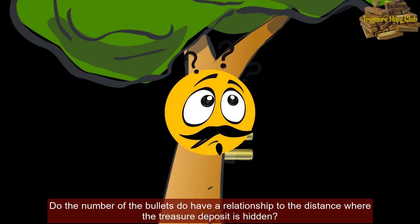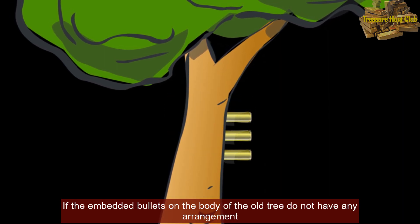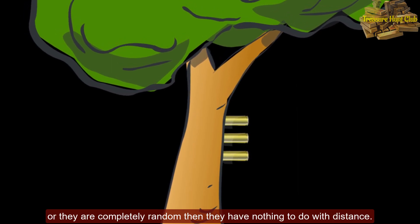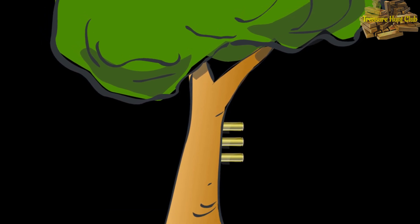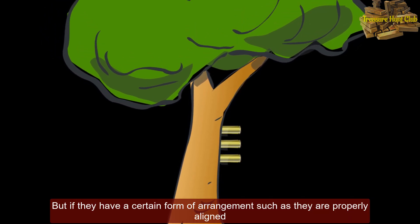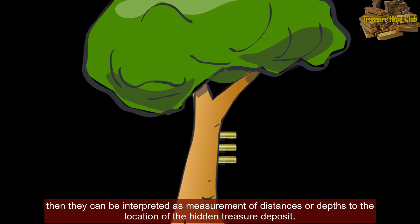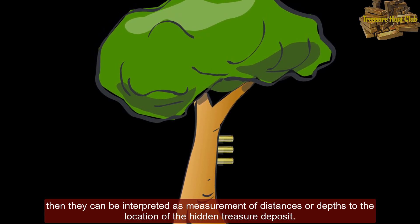Do the number of bullets have a relationship to the distance where the treasure deposit is hidden? If the embedded bullets on the body of the old tree do not have any arrangement, or they are completely random, then they have nothing to do with distance. But if they have a certain form of arrangement, such as being properly aligned, then they can be interpreted as a measurement of distances or depths to the location of the hidden treasure deposit.